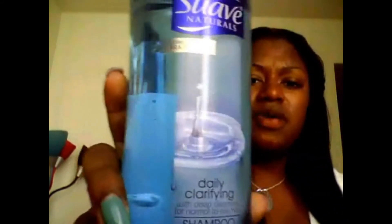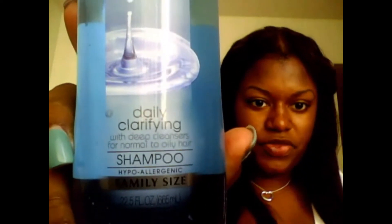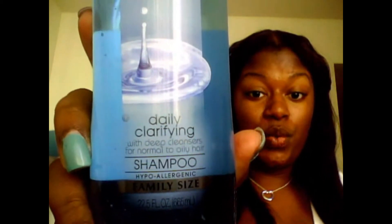I wanted to get the Organic Root Stimulator uplifting shampoo because a lot of people on YouTube use that as a clarifying shampoo and say it really works, but when I got to Walmart it wasn't there. So I ended up spotting this Suave Daily Clarifying Shampoo — a really big family-size bottle, 22 and a half ounces. It says 'with deep cleansers for normal to oily hair.'